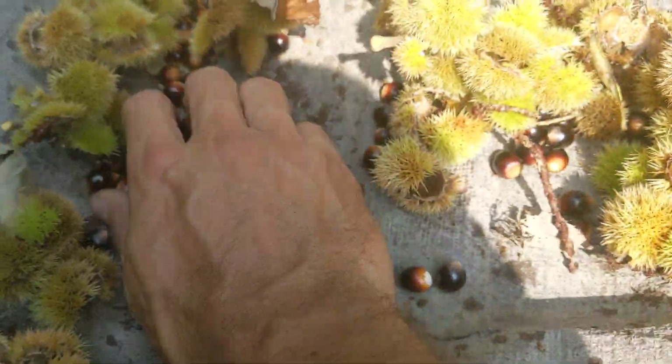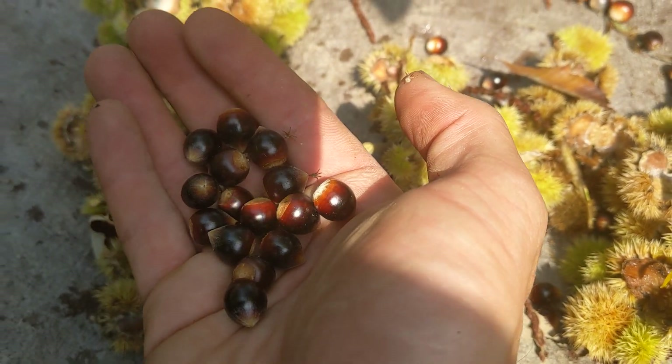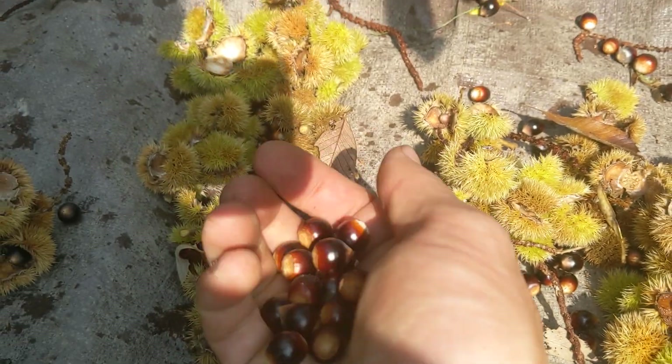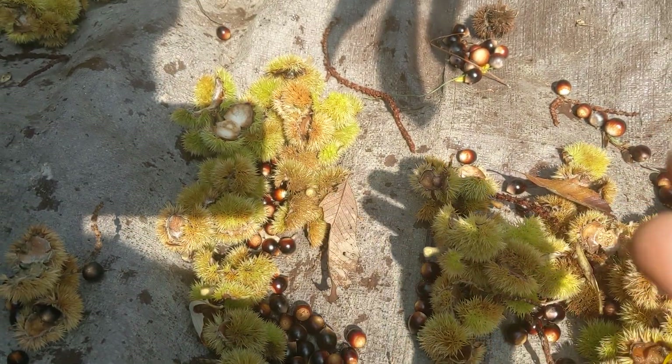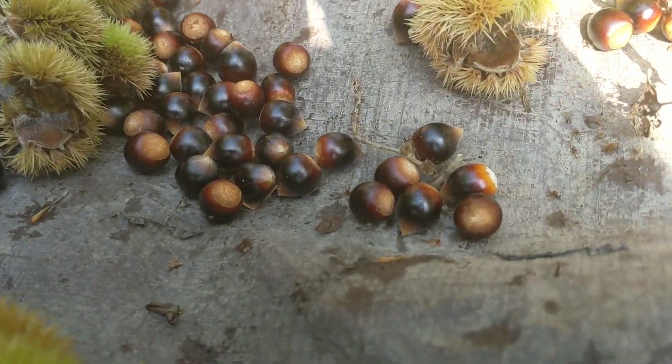And you can see all of these beautiful, shiny, delicious chestnuts. You can roast them, you can eat them raw, you can dry them. And just a really great wildlife tree, great human food tree. All right. Thanks for watching.